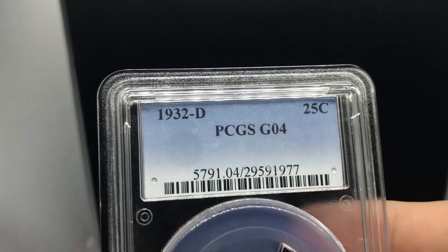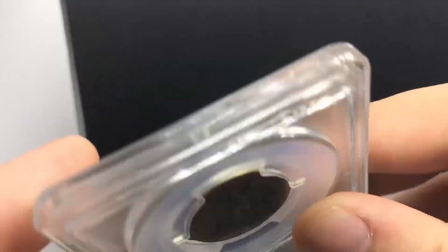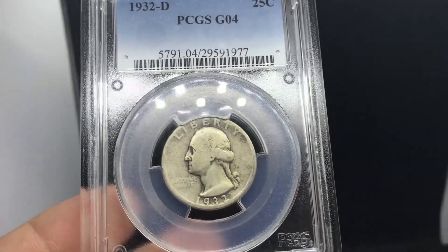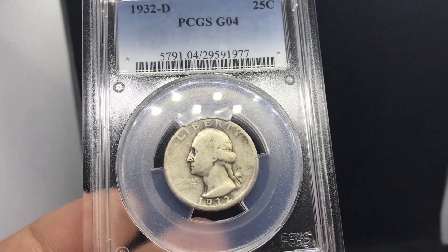You guys thought we were done with graded stuff? No way. We actually ended up walking into our friend's house and I was like, I don't need this 32S and 32D quarter he has because I already have two in the shop. Then when I was sitting there, both of them sold in the same order on the website. So I ended up buying these. This is a 1932D Washington quarter, graded Good 4 by PCGS. It's a decent coin — nothing to scream home about, but if you're asking for a low ball example to fill the set for under $100, this coin is for you.